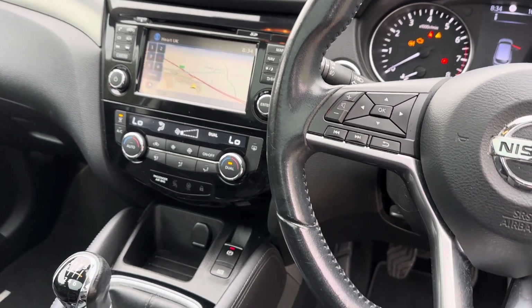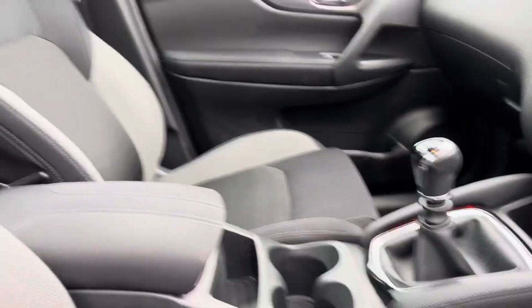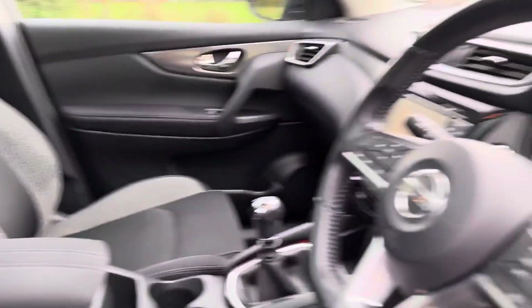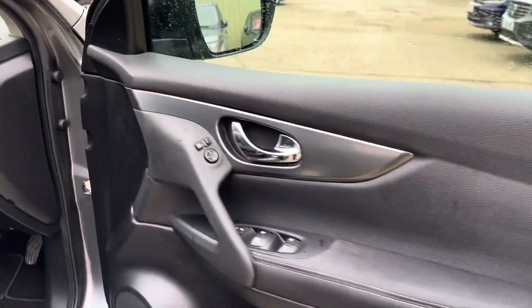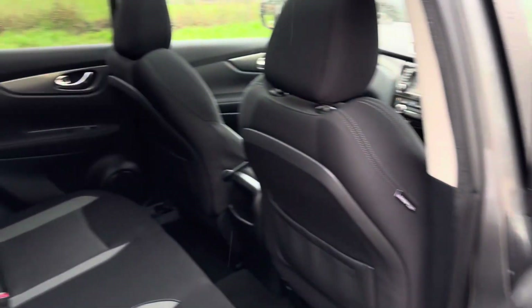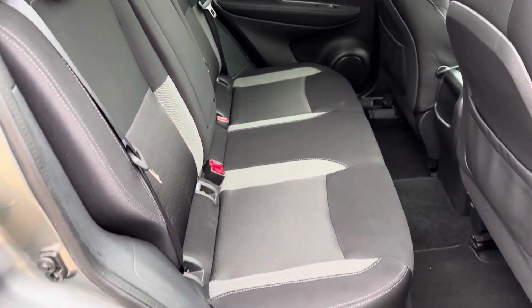Dual zone climate control, and then we've got the very nice fixed panoramic roof with the sunshade that comes across. And there are your rear seats. Full details and specification of the car are available on the website.